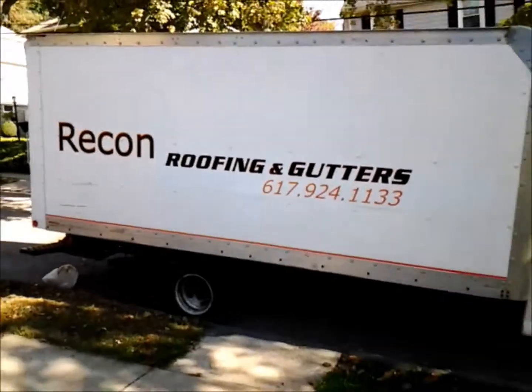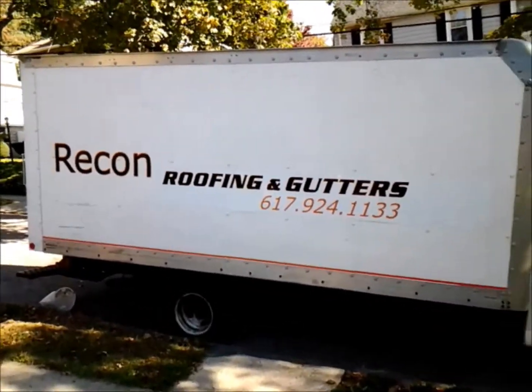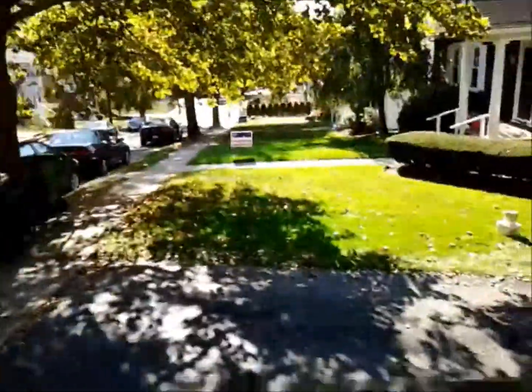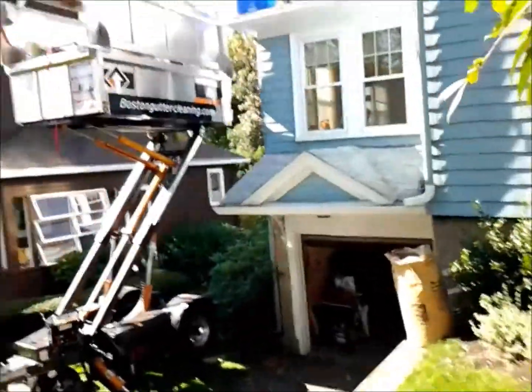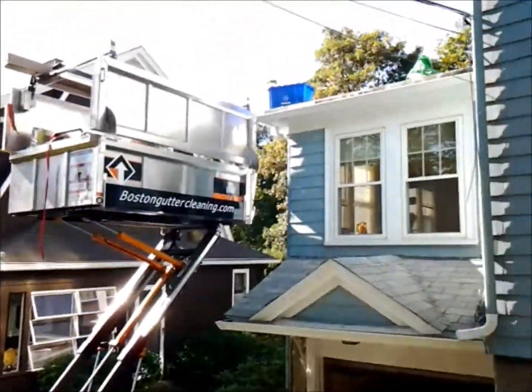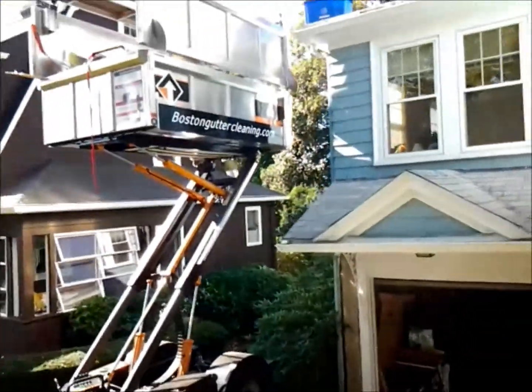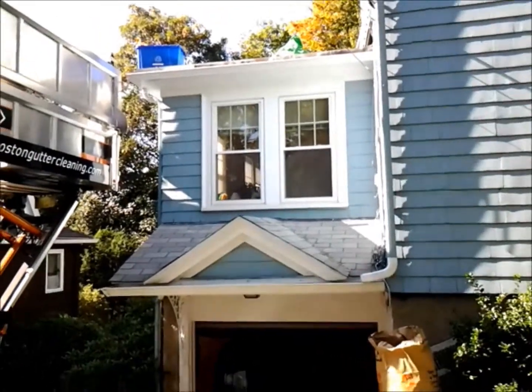Beautiful October day in Watertown. Recon Roofing and Gutter, Bob McCarran here. We're going to replace the roof on the side of this folks' house and then we're going to install Tamriel.